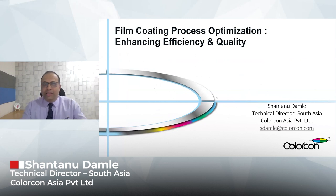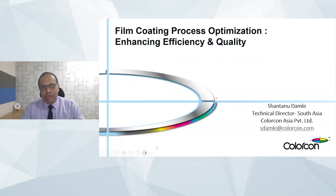Before I begin, a quick word about ColorCon. Many of you may have already worked with ColorCon in various different aspects of product development. ColorCon is a leading formulation partner and supplier of choice for many solid oral dosage formulation companies. We work with a variety of thin coating systems, offer solutions for controlled release formulations, specialty excipients, as well as solutions for functional packaging. With that said, I will delve into the topic of today's presentation: film coating process optimization — enhancing the efficiency and quality of film-coated tablets.